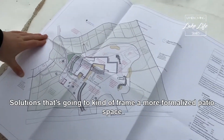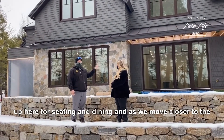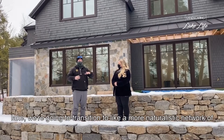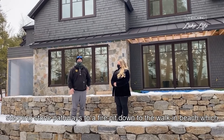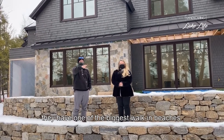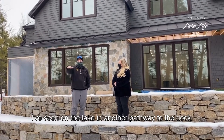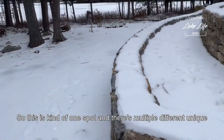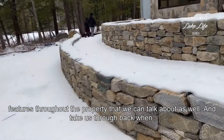That's going to frame a more formalized patio space up here for seating and dining. As we move closer to the lake we'll transition to a more naturalistic network of stepping stone pathways to a fire pit, down to the walk-in beach — which is one of the biggest walk-in beaches I've seen on the lake — and then another pathway to the dock. There are multiple unique features throughout the property that we can talk about as well.